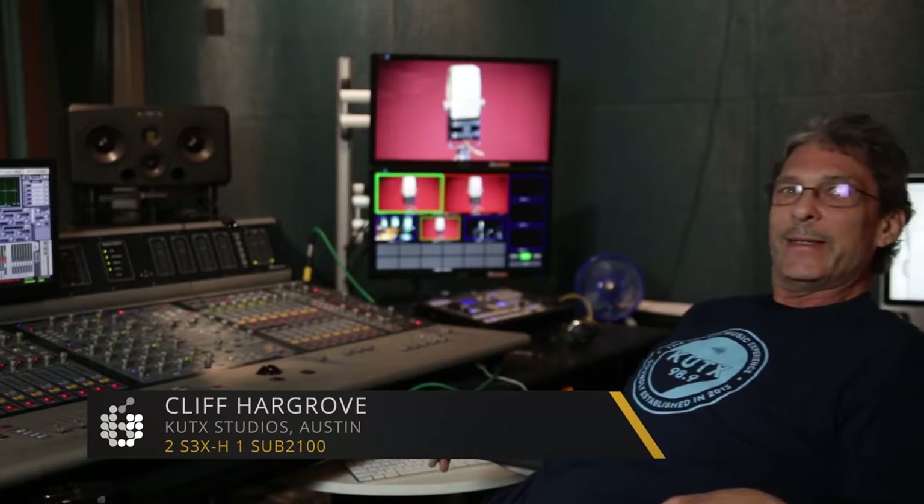I start my mix with bass and kick drum, and that's the way it should be started with pop and rock music. That is the foundation — the kick and the bass — and then the rest of the mix flows on top of that. The subwoofer gives me such a clear audio picture of what the kick and the bass are doing working together. And like I say, that's the foundation of the mixes I do.